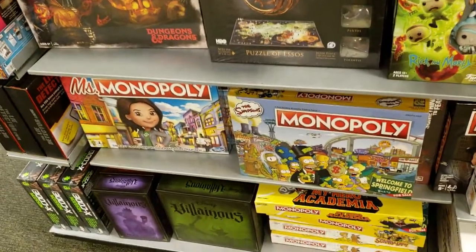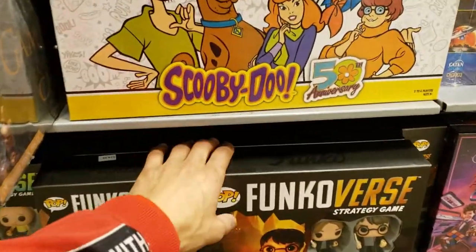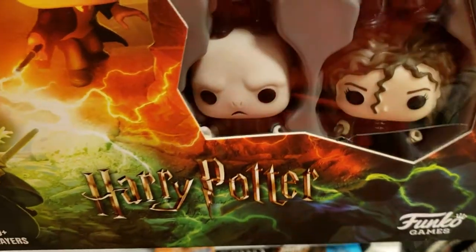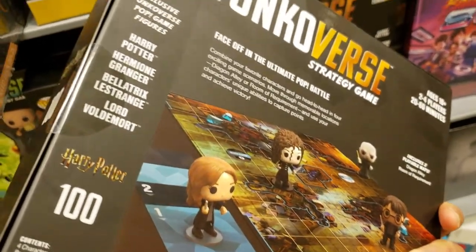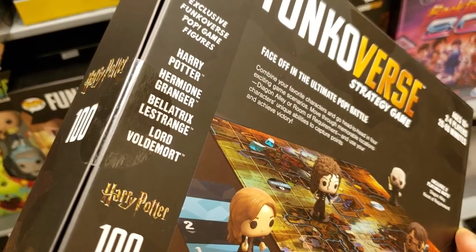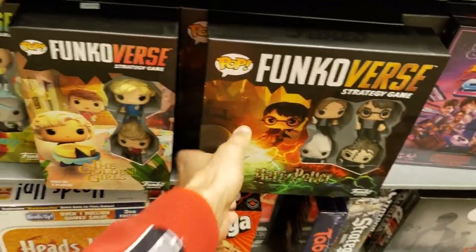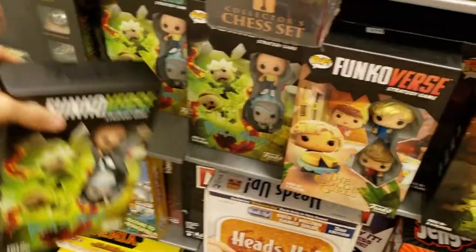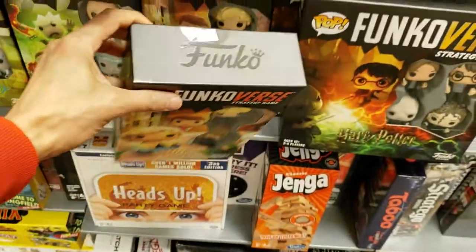You got Monopoly, something called Villains, Jenga, Funkoverse. This is what I've been kind of an advocate for — they need to make Bellatrix. They have Voldemort, that looks like Hermione, and Harry Potter. So you got Harry Potter, Hermione Granger, Bellatrix Lestrange, Lord Voldemort. They should do this with everything — they even have a Rick and Morty one.